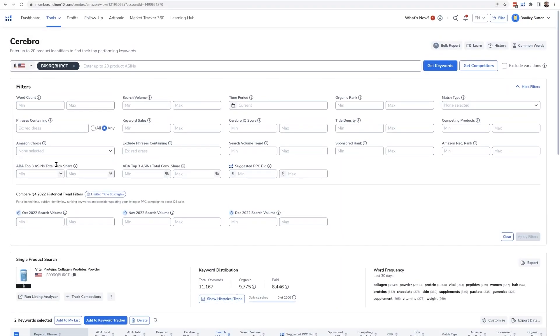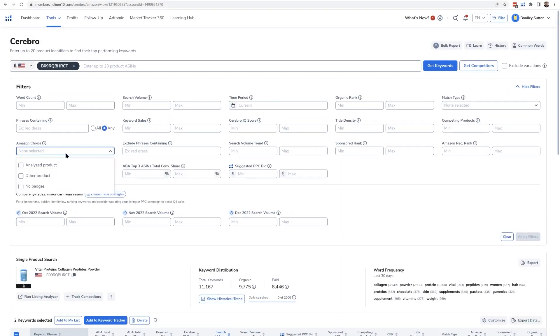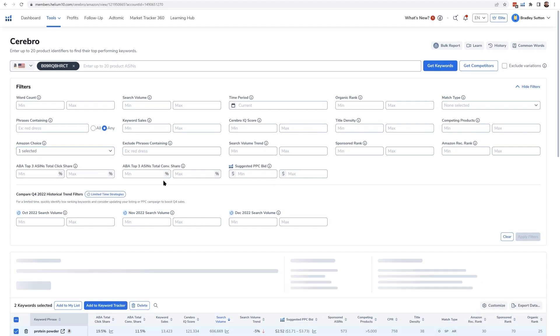This can help you understand things like who is dominating, which competitors to target, and which keywords carry weight in the market. To start, you'll want to do a single ASIN search, use the Amazon Choice filter, and select 'Analyze Product' from the dropdown before clicking Apply.